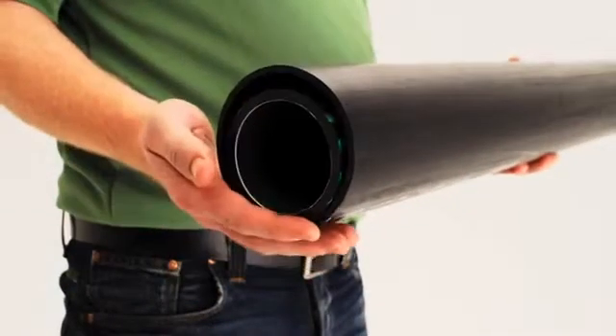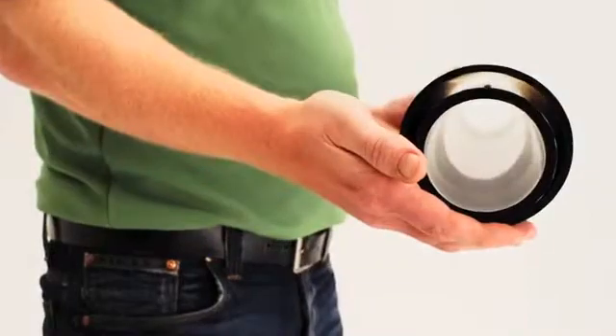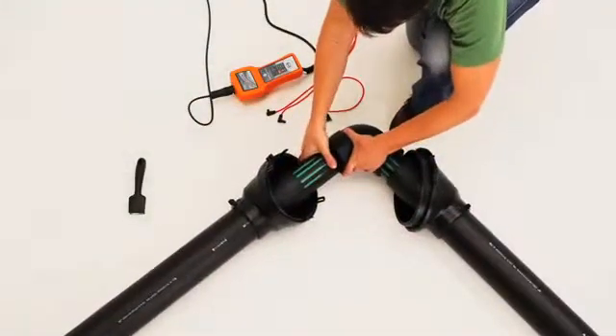Our piping system uses a liner called EVOH, and this product allows us to meet permeation barrier requirements for fuel handling. The T1 rating is really a testament to the strength of our pipe, and it really can be installed in all regions of the world.